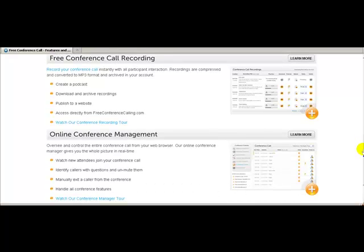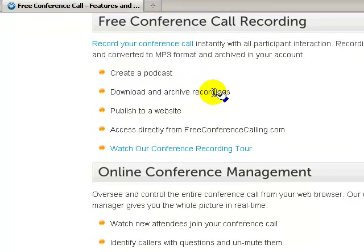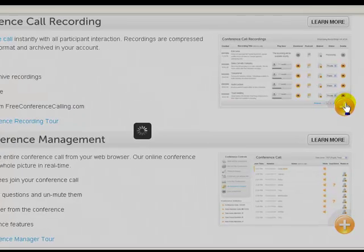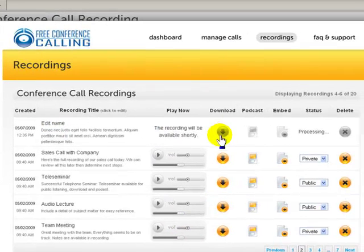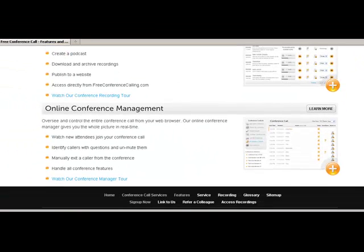When you record, you can create a podcast, download and archive your recordings, or publish it to a website. Maybe you're making a squeeze page and you want to give away a free recording of an interview — this is a way to do it for free. In your back office you can edit the names of each call, adjust the volume, download it, get an embed code to put on squeeze pages or your blog, and mark it private or public.